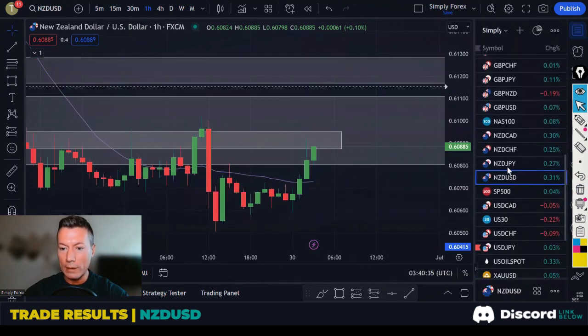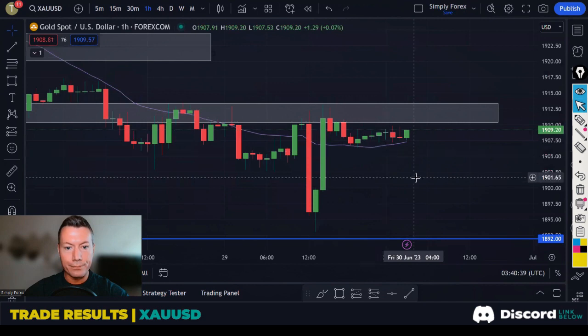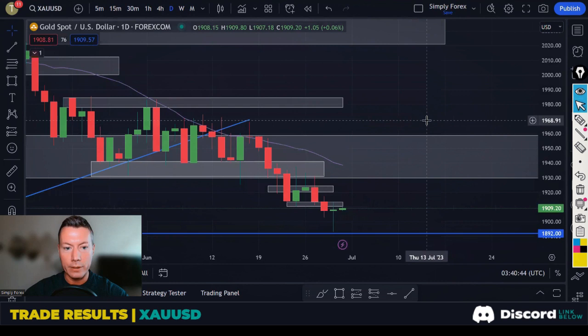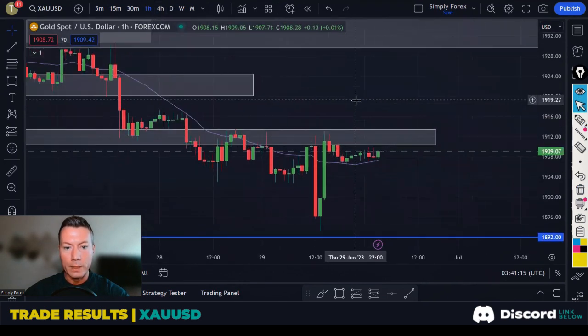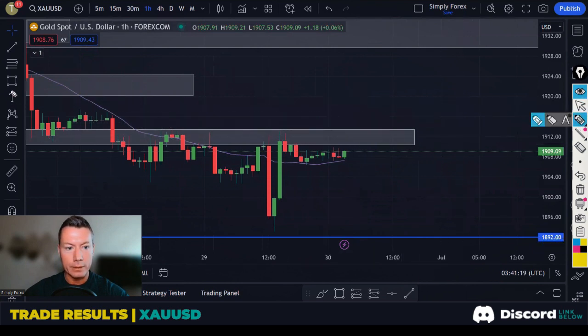Gold was the trade I liked. Starting with the daily chart, we were trying to short. Price was in a choppy area, then broke down with a catalyst candle. Price then retraced into our gray zone, and we wanted to take price lower all the way down to the 1892 level. Dropping to the H1, I was following the H1 structure down — clearly in a downtrend.